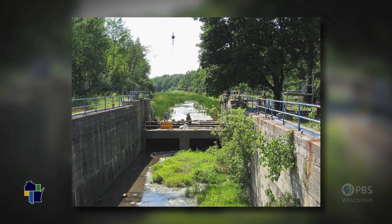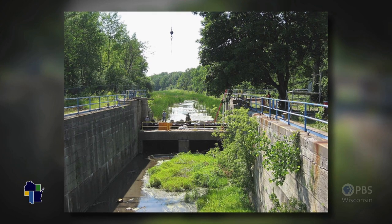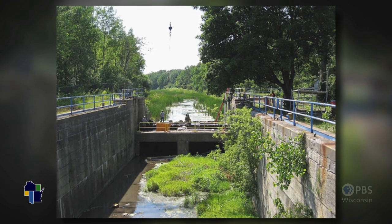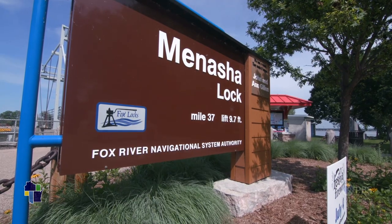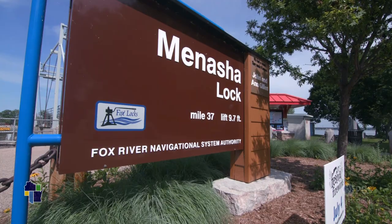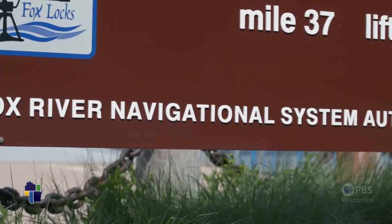Federal funding for maintenance dried up and the Fox River locks fell into disrepair and were closed. Ultimately, the whole system was destined to be filled in — in some instances literally torn out — and it simply would have gone away. Bob found out about a group that was trying to preserve it and got involved. The group became the Fox River Navigational System Authority.